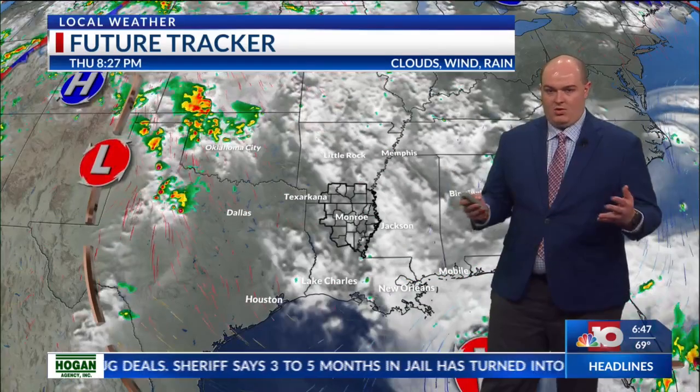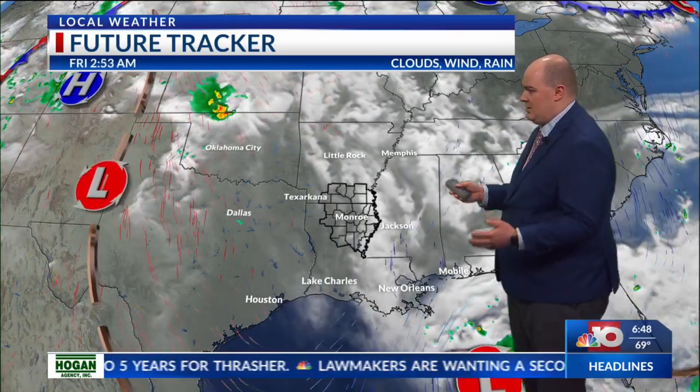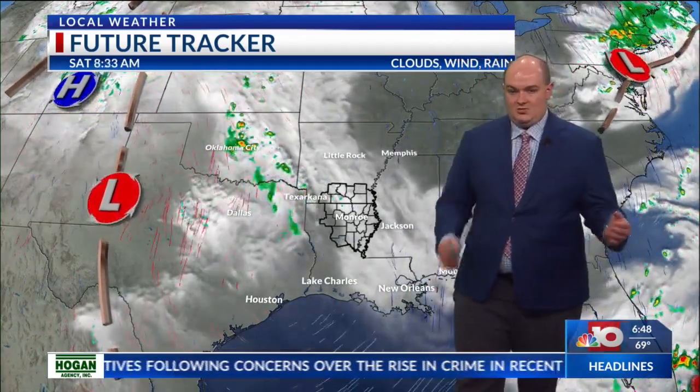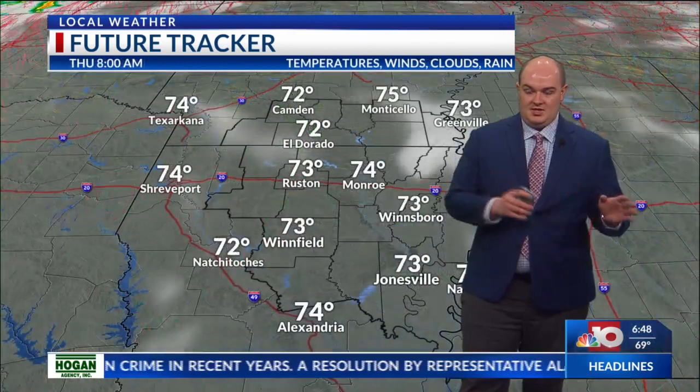Looking at the feature tracker, like I mentioned earlier, we're going to remain under a very warm and moist air mass, and most of our rain chances are not going to be influenced by a front or anything like that. It's going to be similar to what they're doing out west, just out ahead of that dry line. Our rainfall will be influenced by just the daytime heating of the sunshine that we'll see each day going into this weekend and also through next week. And as we progress into overnight hours, rain chances will be near zero because we've lost that daytime heating.